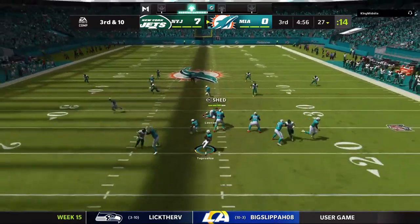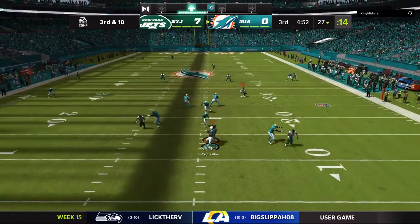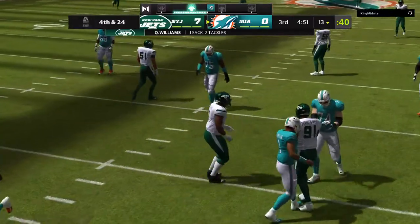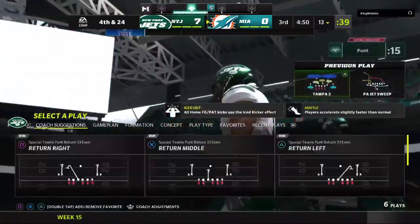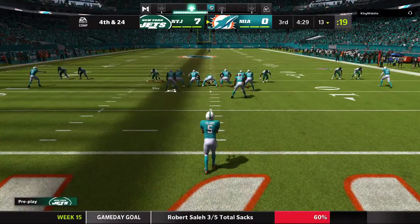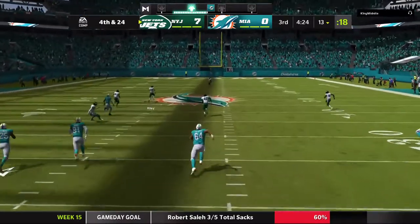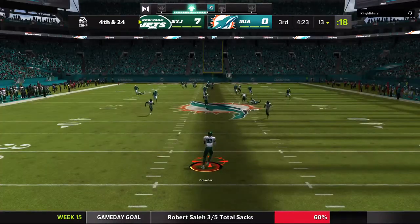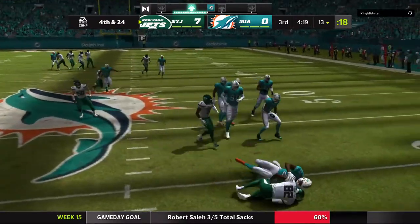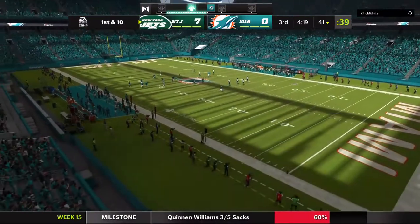Third down now. They fake the handoff — now Tua, and the Jets pressure is too much as down he goes. The former third overall pick Quinnen Williams there to bring him down. Here's Michael Pilardi on to punt as the drive goes backwards. Now it's Crowder — a solid 12-yard return after the 55-yard punt, and the offense will take over with a new set of downs.